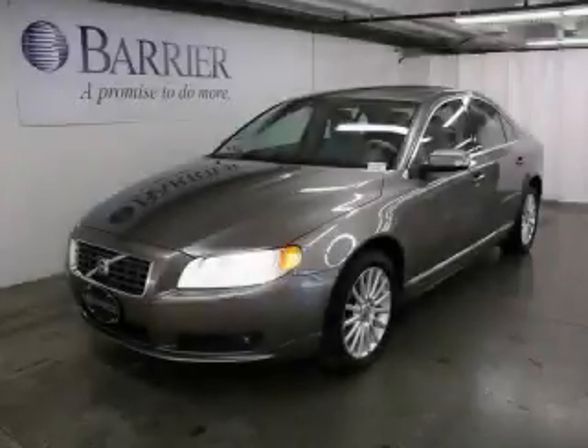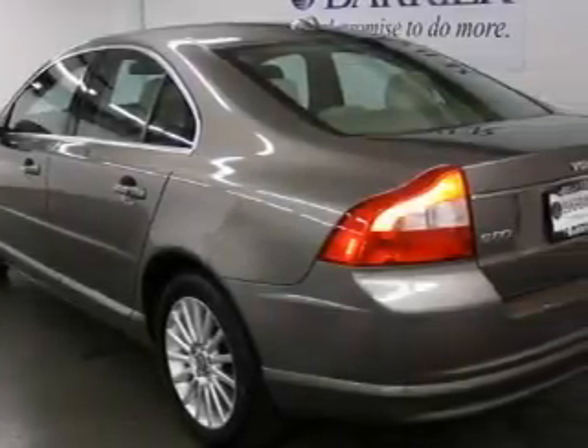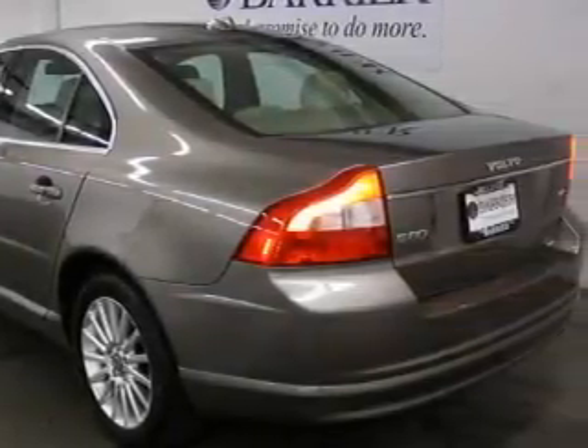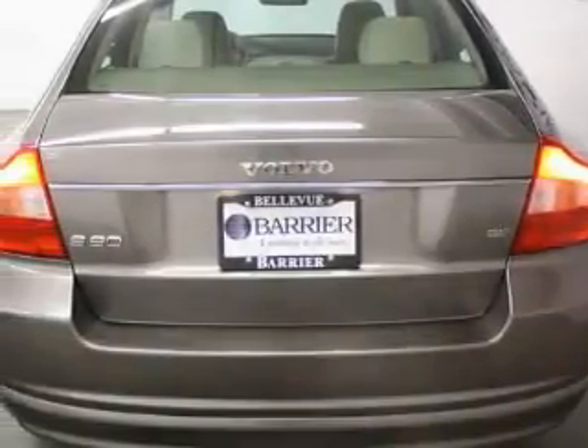This is a 2008 Volvo S80. This Volvo's list of numerous features includes a power driver's seat, a sunroof, a CD player, three-point rear seatbelts, and this vehicle has just over 28,000 miles.